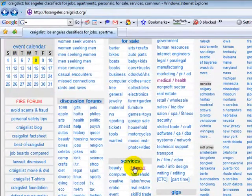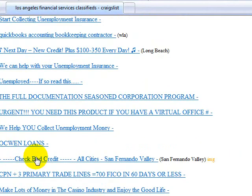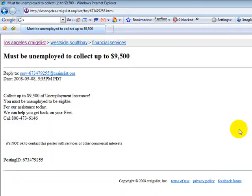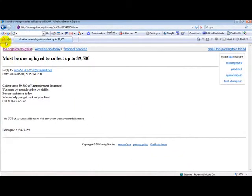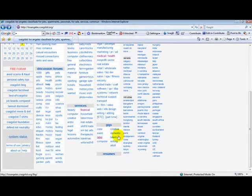You go down here to Services. You have Financial Services — if you're looking for a mortgage. There are listings like urgent products for virtual offices. You're probably saying, what is a virtual office? Check bad credit, all cities. Again, you have to be careful with some of this. For example, 'Must be unemployed to collect up to $9,500' — there are a lot of good things on Craigslist, but there are some really funky things on Craigslist too.